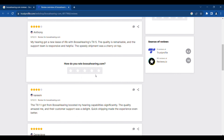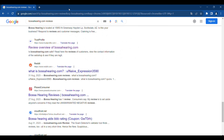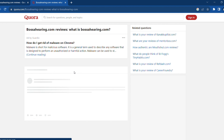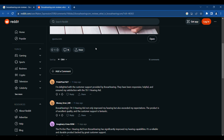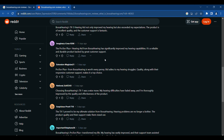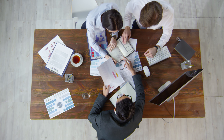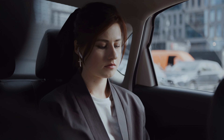TrustProfile.com certifies the website's reputation for excellence by highlighting the consistent positive feedback and testimonials from satisfied users, reinforcing the website's dedication to providing top-notch hearing solutions. On Quora and Reddit, users share their personal success stories, detailing how these hearing aids have transformed their lives. They not only recommend the products but also engage in discussions, offering advice and support to others seeking solutions for their hearing needs. The positive feedback from satisfied customers across various platforms speaks volumes about the effectiveness and trustworthiness of their products.